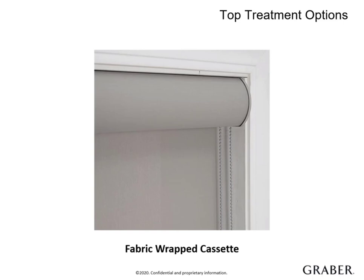With this valance, the shade is housed within the cassette, which means you can install it as just one unit. It's available in small, medium, or large, which is typically determined by the size of the shade you are ordering. Keep in mind, if you are ordering different sizes, you can upgrade the cassette size to ensure consistency.